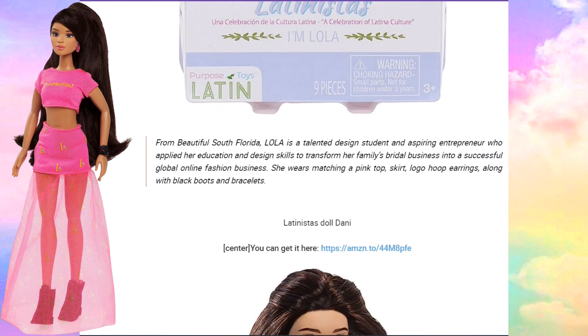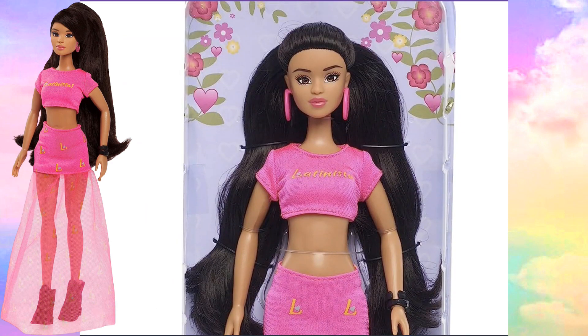From the beautiful South Florida, Lola is a talented design student and inspiring entrepreneur who applied her education and design skills to transform her family bridal business into a successful global online fashion business. She wears a matching pink top and skirt, logo hoop earrings, along with black boots and bracelets. So this is Lola — very nice.